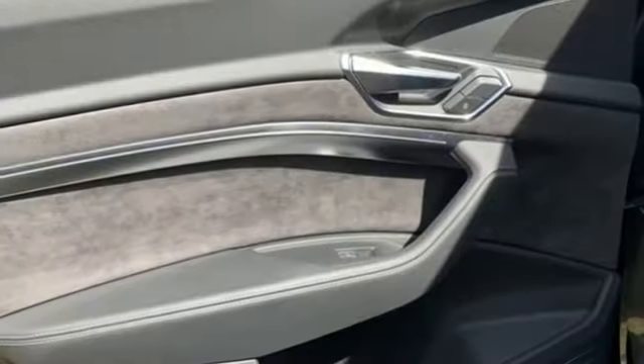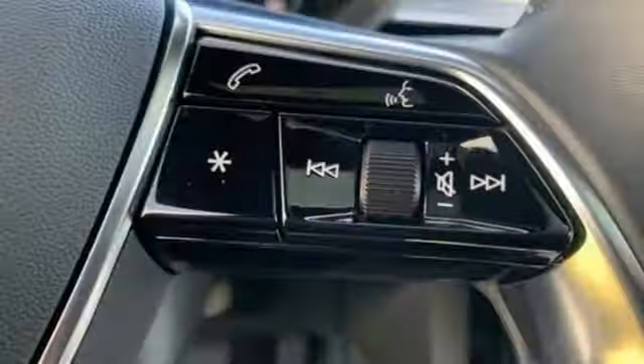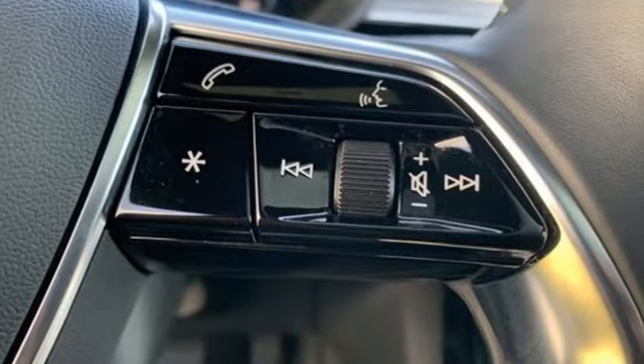Wi-fi hotspot, front heated and ventilated leather bucket seats, front and rear parking sensors, and electric only powertrain.